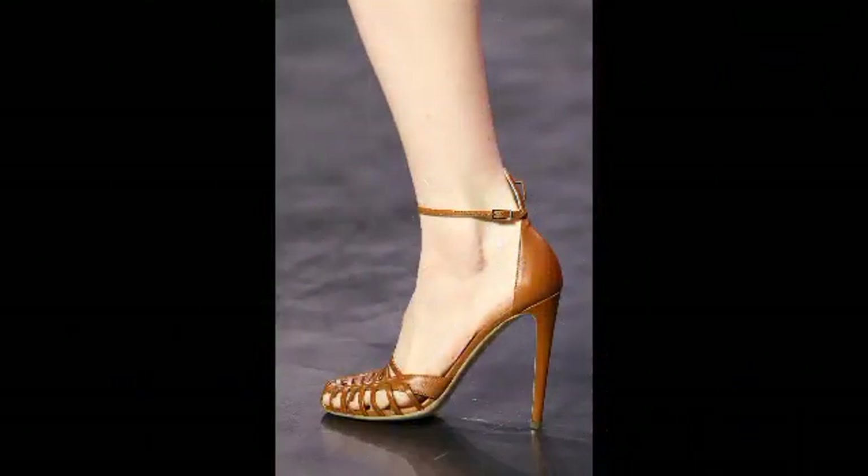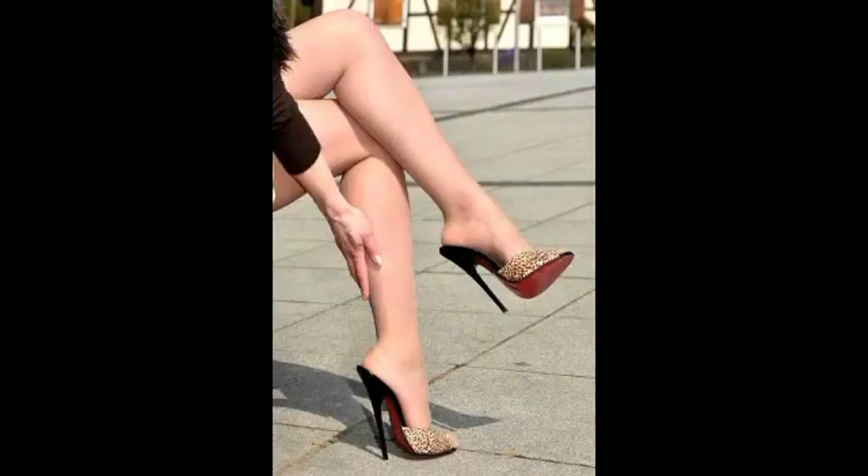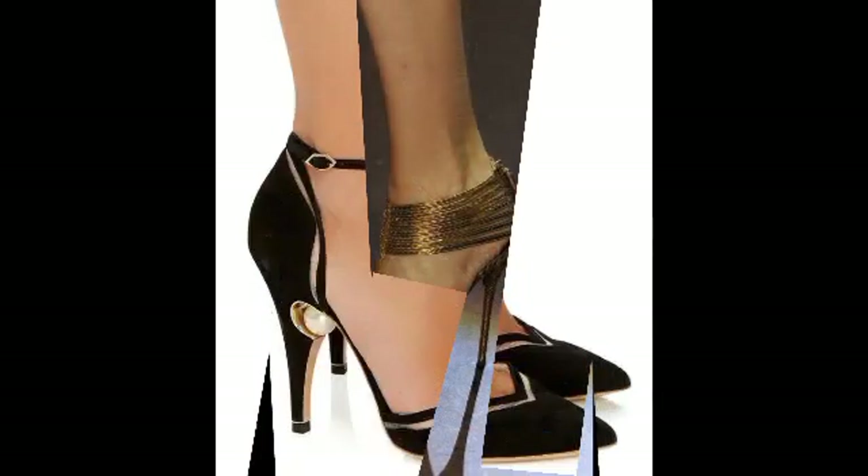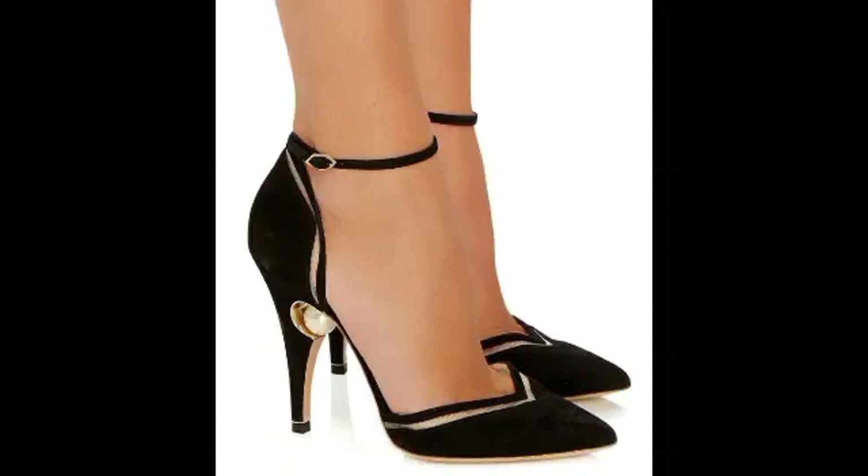This video is all about sandal designs, heel sandal designs, fancy heels and flat heels, flat shoes, flat slippers, and fancy shoes — different types of traditions uploaded for you.